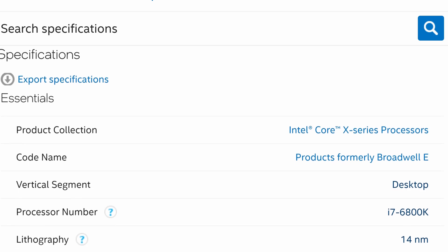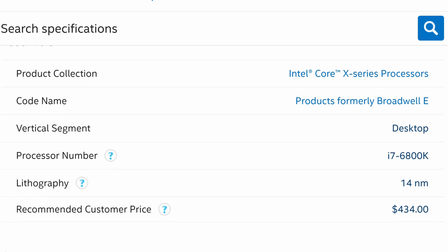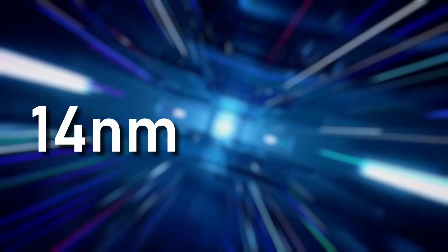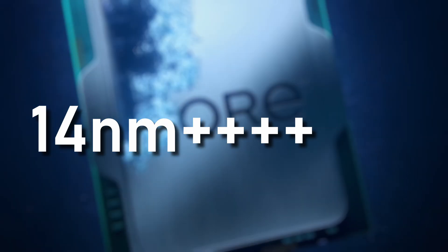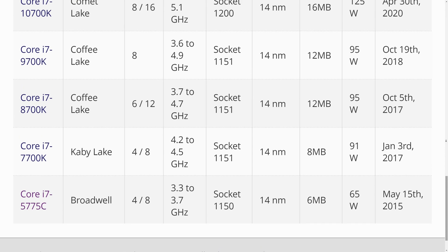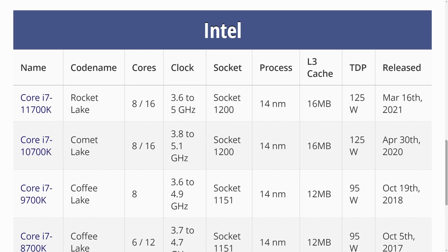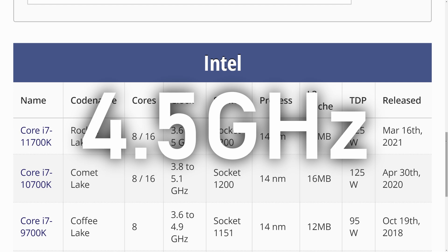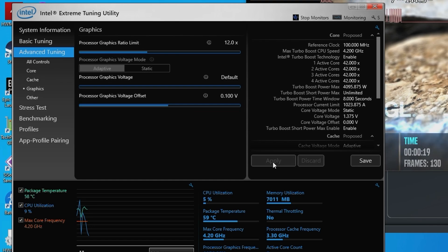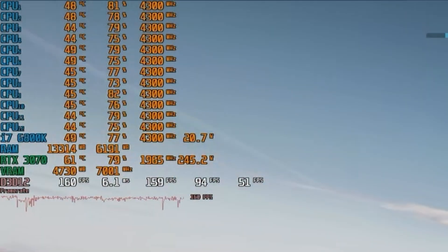Broadwell was the first architecture from Intel using 14nm lithography, a process node that would remain key to Intel's CPUs for 6 years. It's tempting to look on this period of Intel history as one of stagnation, but in truth they made some significant refinements to the various architectures built on this process. While late-generation Rocket Lake chips could push 14nm to 5GHz and beyond, I failed to reach my 4.5GHz target. After downloading an older version of Intel XTU, I was able to get my OCs to take, but I couldn't get a stable frequency above 4.3GHz.